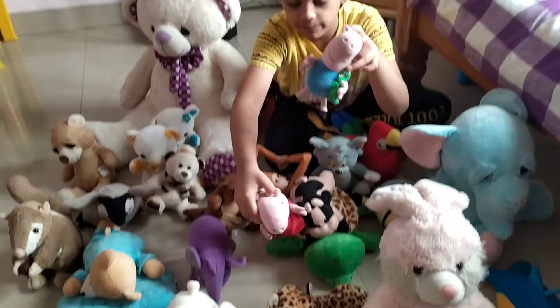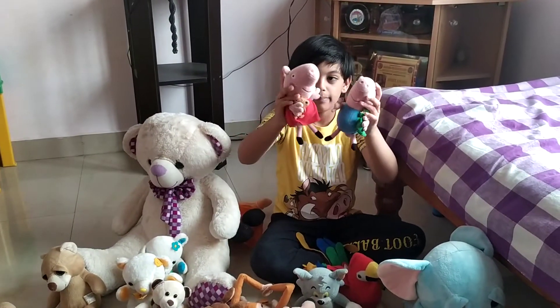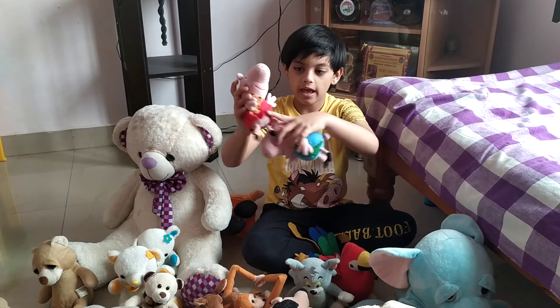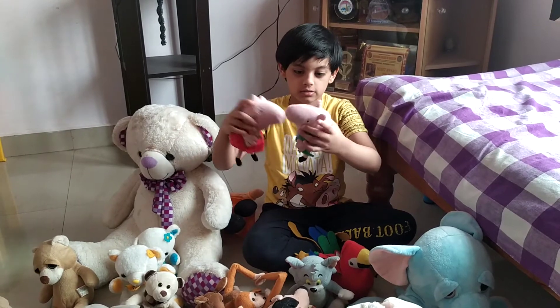And this is one of my recent collections — Peppa and George. They are brother and sister and they each have their own soft toys, as you can see.